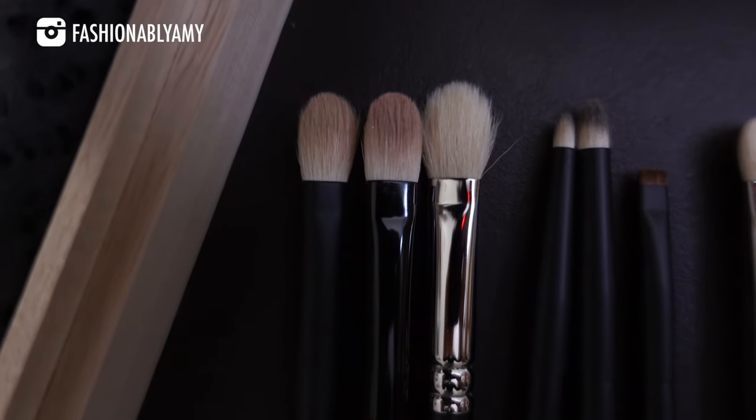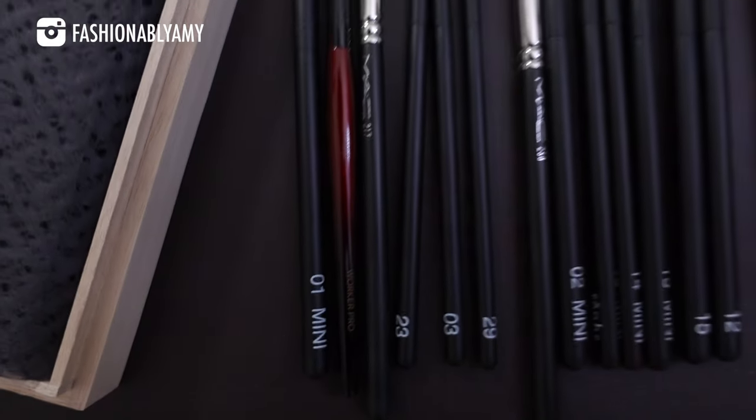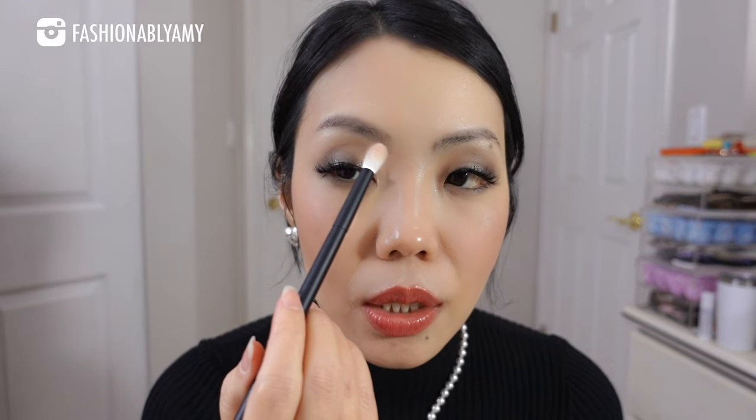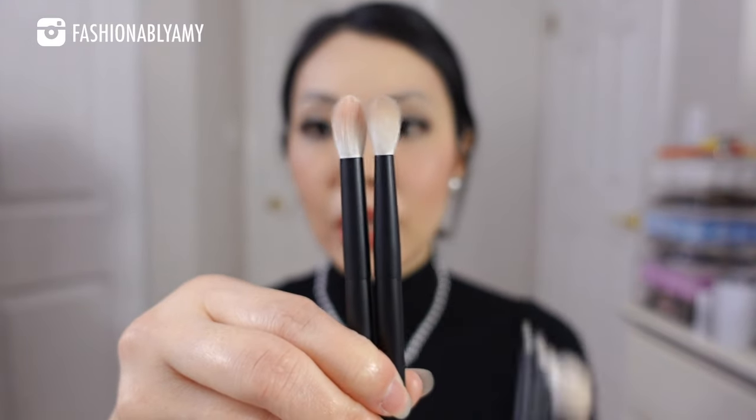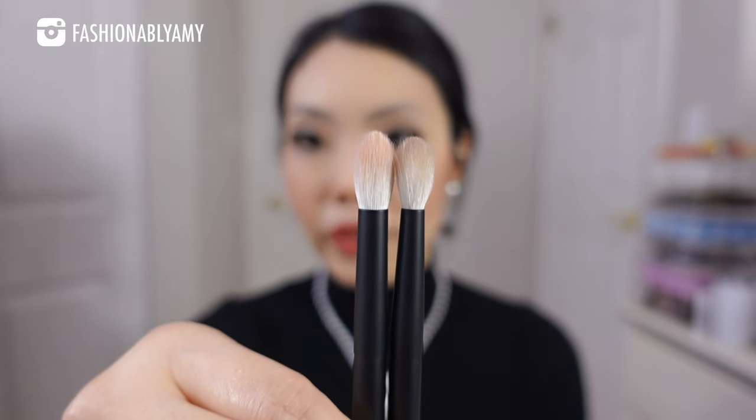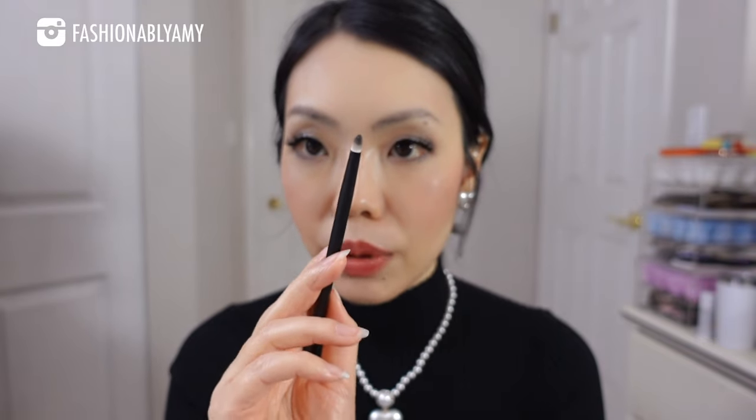I went back and bought more Refer eye brushes to fill gaps in my collection. The regular size number 15 is a slightly bigger blending brush — good to keep clean for cleaning up messy work. The size difference between mini 15 and regular 15 isn't huge but it's noticeable. I also got their number 3 pencil brush — not their tiniest but one of the smaller pencil brushes — perfect for my shadow eyeliner look.